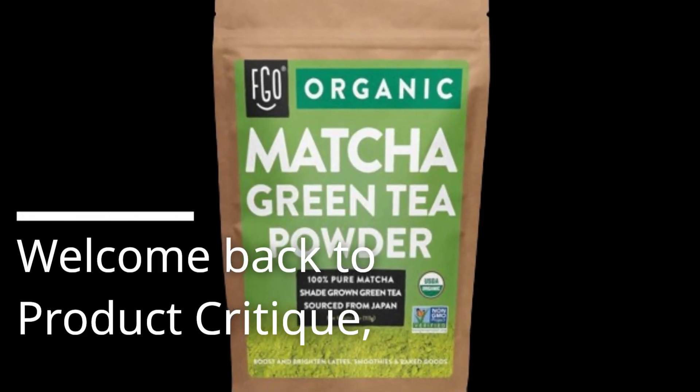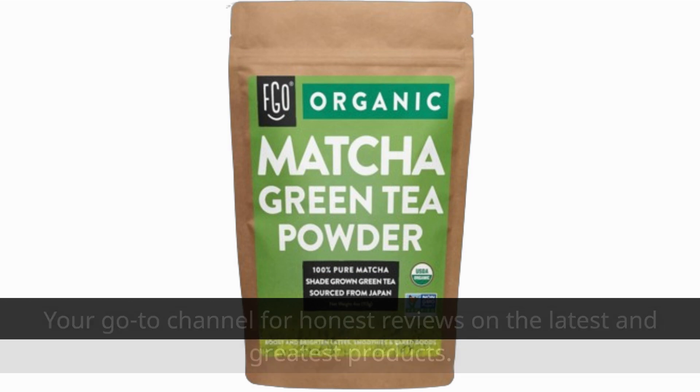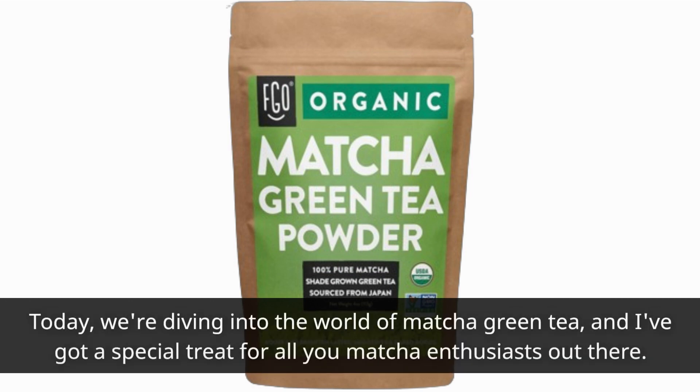Welcome back to Product Critique, your go-to channel for honest reviews on the latest and greatest products. Today, we're diving into the world of matcha green tea, and I've got a special treat for all you matcha enthusiasts out there.